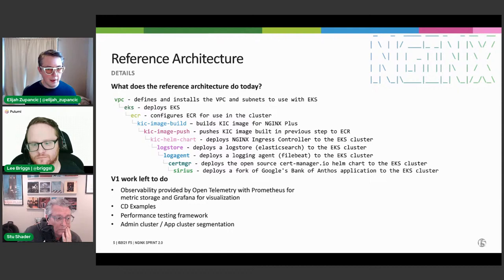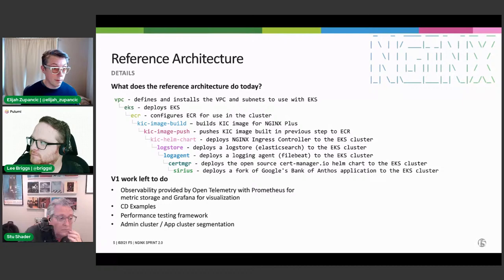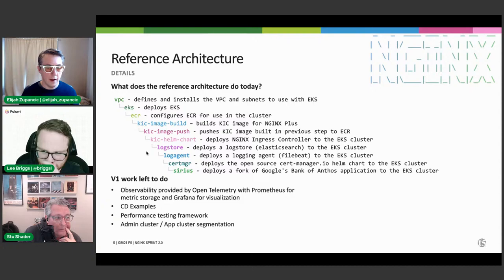The blue 'KIC image build' piece is executed as a dynamic provider. Based on your configuration, it can build an NGINX Ingress controller from scratch and create the Docker image with any number of customizations. Alternatively, you can give it a public repository path and it will pick up those configuration bits and just move to the next stage — image push — which takes that image and pushes it to ECR, AWS's Elastic Container Registry. Then 'KIC Helm chart' takes that image reference and deploys it to your Kubernetes cluster.